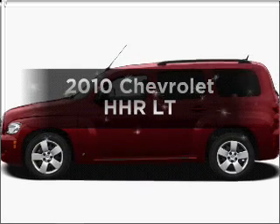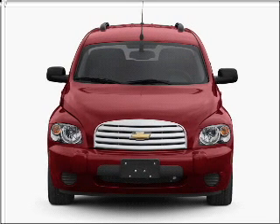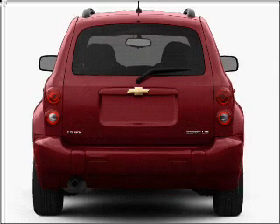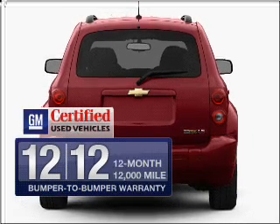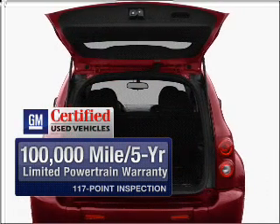Imagine yourself in this 2010 Chevrolet HHR. This is the set of wheels you've been looking for. With an efficient 4-cylinder engine connected to a smooth shifting automatic transmission. Get the quality and value you expect with the GM certified warranty on this vehicle.